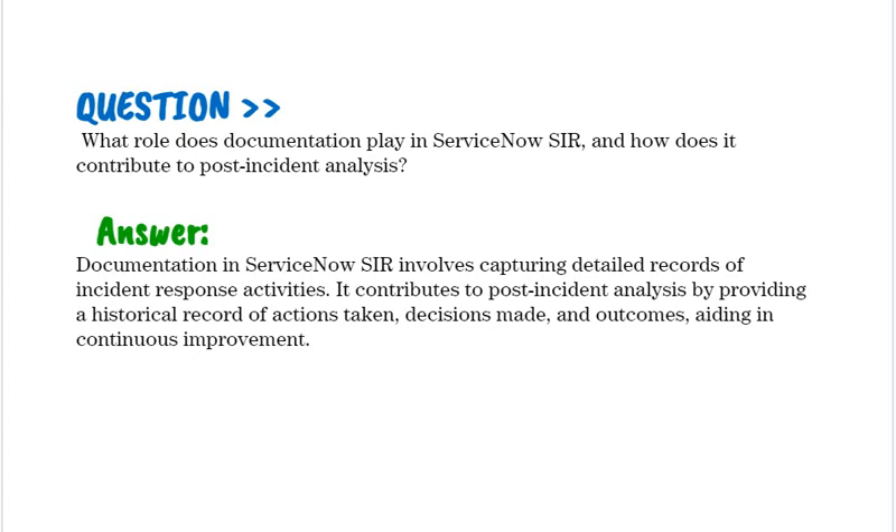What role does documentation play in ServiceNow SIR and how does it contribute to post-incident analysis? Documentation in ServiceNow SIR involves capturing detailed records of incident response activities. It contributes to post-incident analysis by providing a historical record of actions taken, decisions made, and outcomes, aiding in continuous improvement.